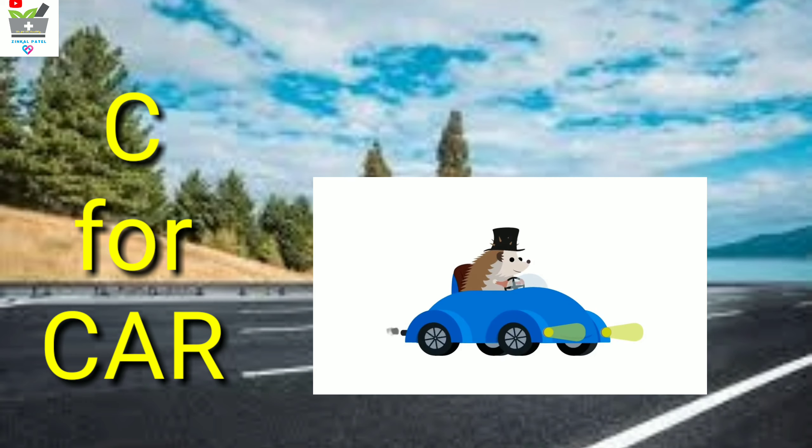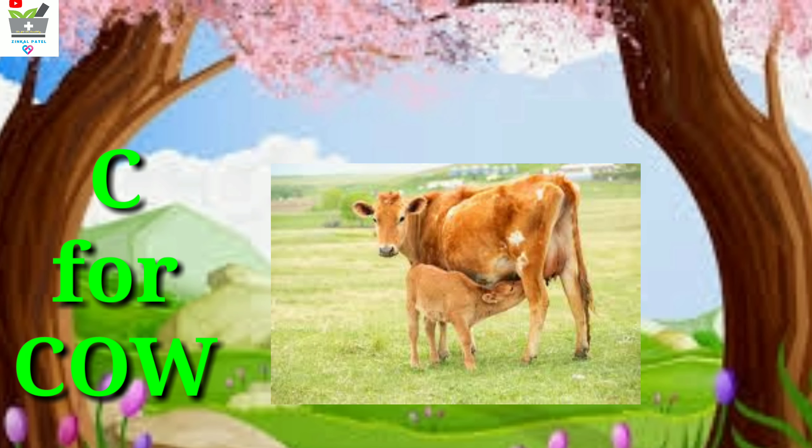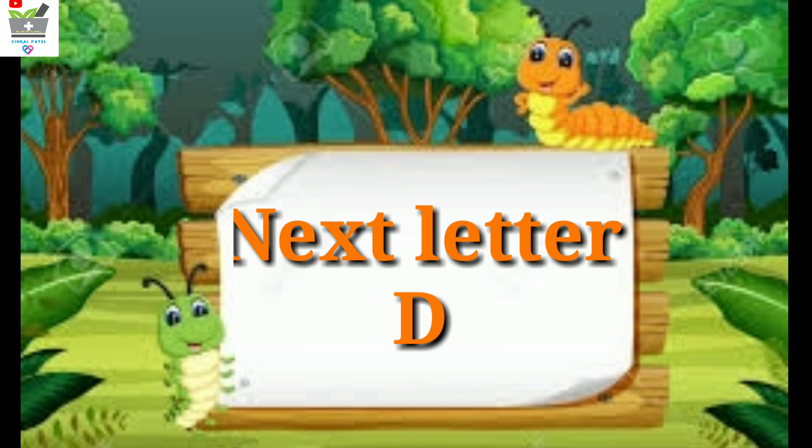Wow, it's a blue color car, and a bear is driving the car. Next is C for cow — cow with its baby. The cow gives us milk, and the cow is eating green grass. You can see that. Our next letter is D. Goodbye friends, enjoy your next video.